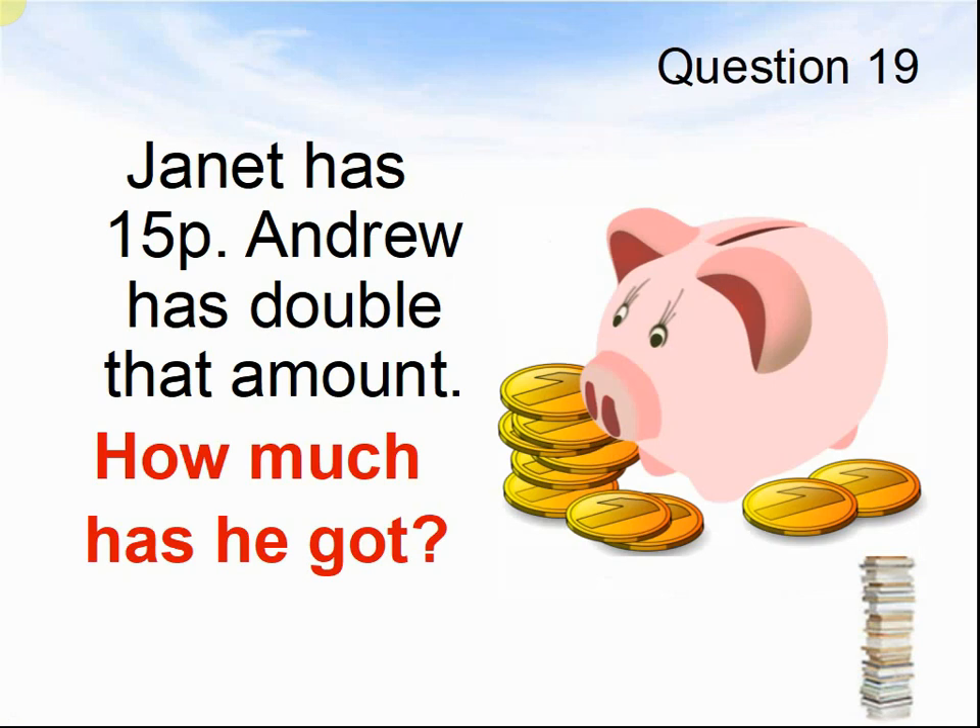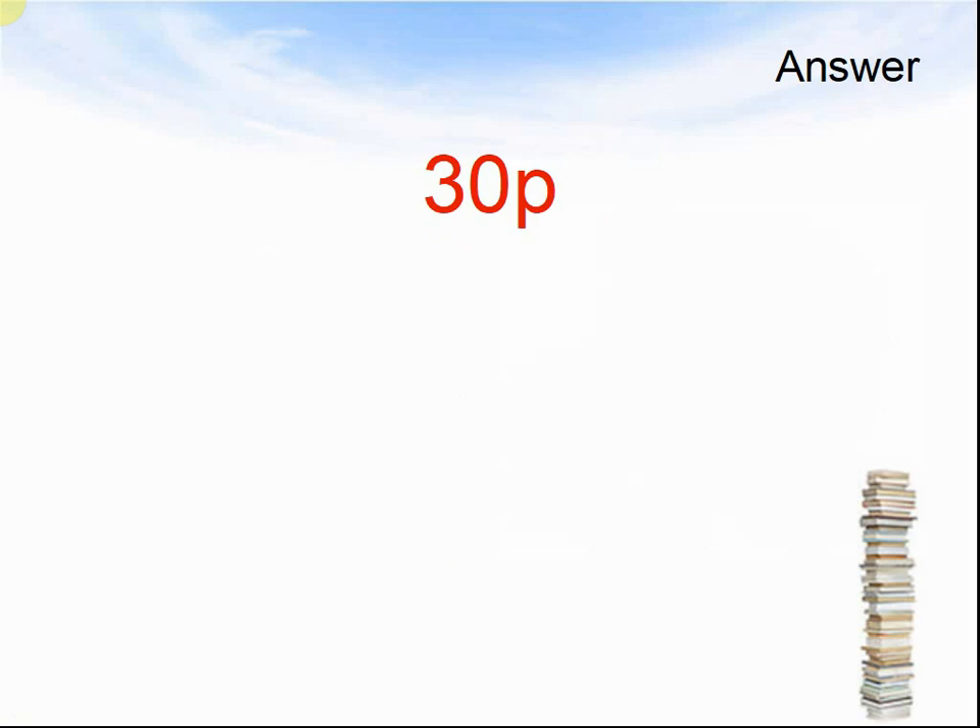Question 19. Janet has 15 pence. Andrew has double that amount. How much has he got? Pause the video until you are ready for the answers. Thirty pence.